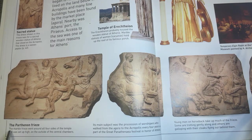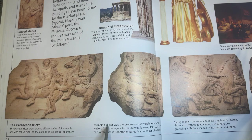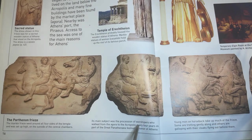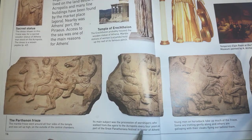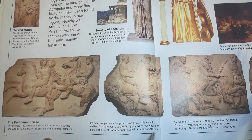The Parthenon Frieze. The marble frieze went around all four sides of the temple and was set up high on the outside of the central chambers. Its main subject was the procession of worshippers who walked from the Agora to the Acropolis every four years as part of the Greek Panathenaia festival in honor of Athena.